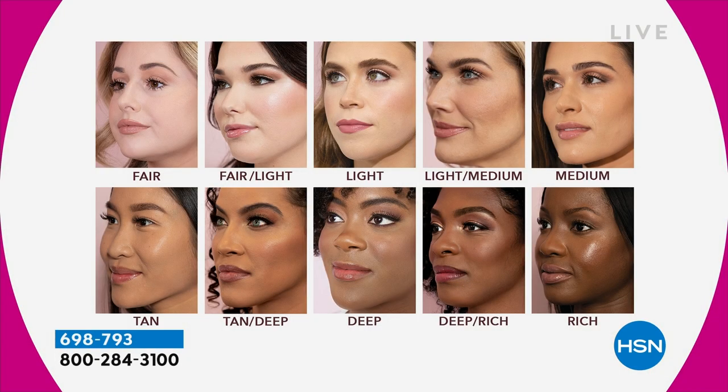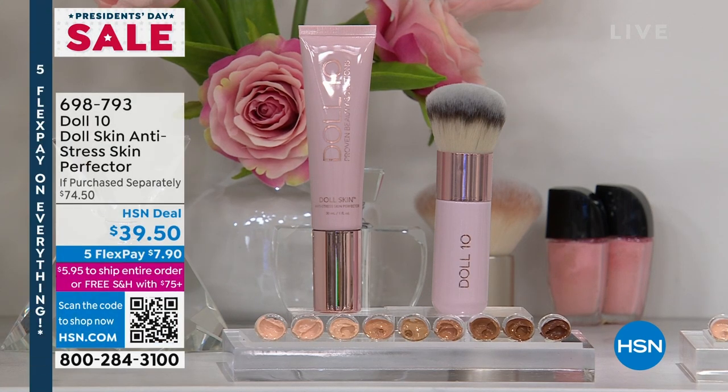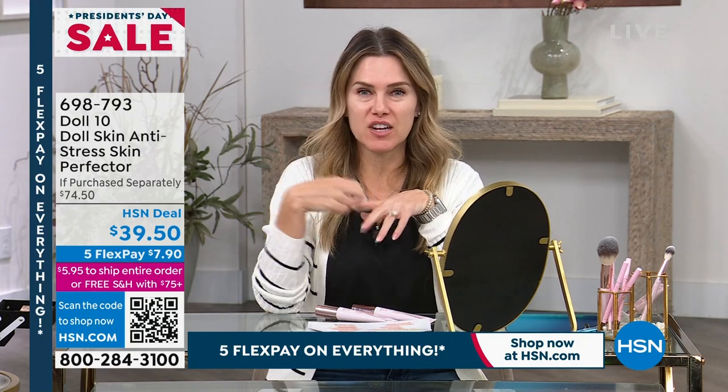Donna's sitting with me and she's already gotten one step ahead — she has her Doll Skin Foundation on in the medium shade. I have the light medium. We've already sold out of some colors, but here is the full shade chart. Unfortunately, tan is already sold out. You are getting for free today a $35 brush. This $74.50 value, on five interest-free credit card payments, comes out to $7.90. This incredible brush is magic — it's like an airbrush filter finish, and you're going to see it live in action.